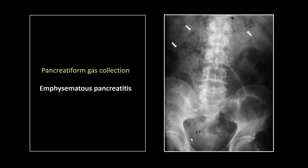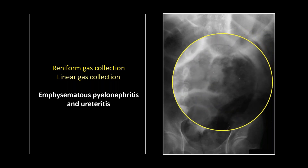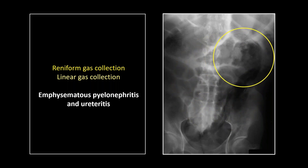George always wrote the ages and little factoids on his films, so you can spot them a mile away. Here's another one that has fooled many a resident. They will frequently call this pneumatosis of the descending colon and sigmoid. But in fact, that upper portion is really pretty reniform, and this lower streaky collection of gas is actually conforming to the ureter. So this is extensive emphysematous pyelonephritis and ureteritis, almost always in diabetics as well, and almost always resulting in the removal of the offending organ.